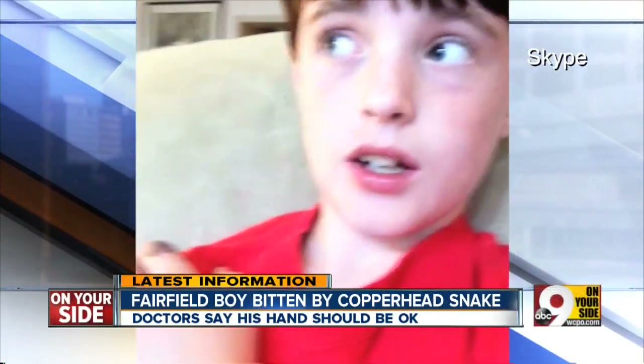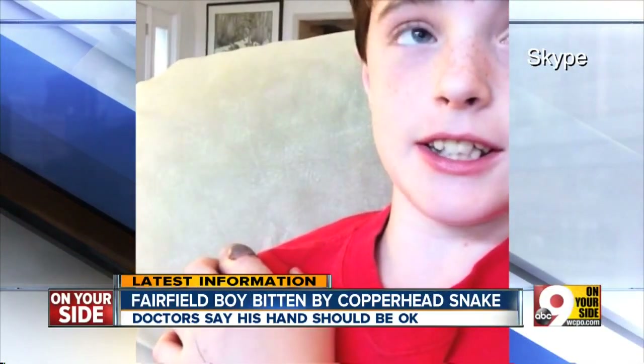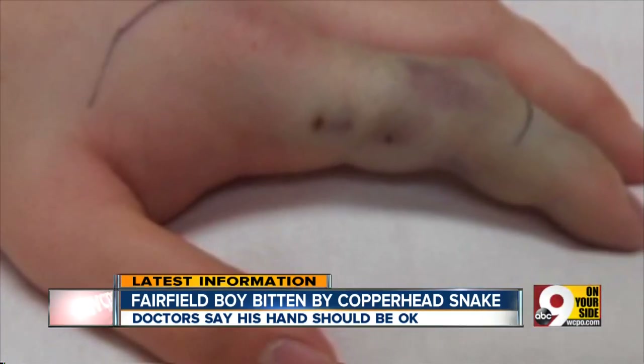Snakebite: an 11-year-old Fairfield boy is bitten by a venomous copperhead snake. It happened during his family vacation near Chattanooga, Tennessee.